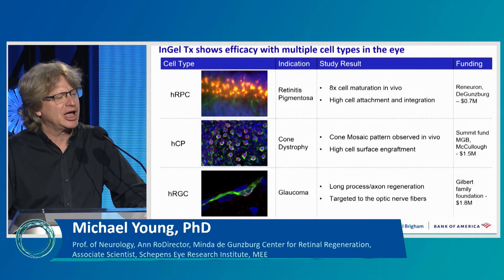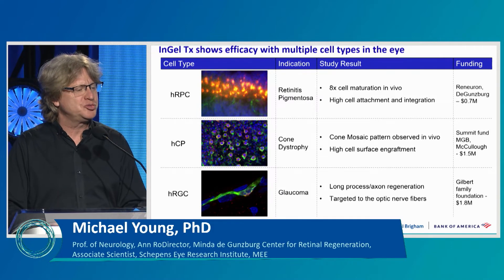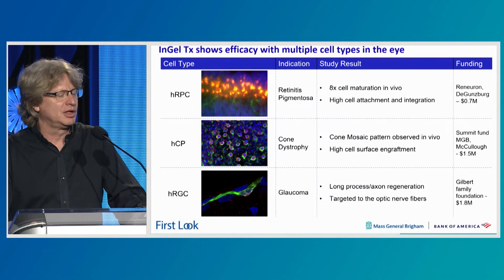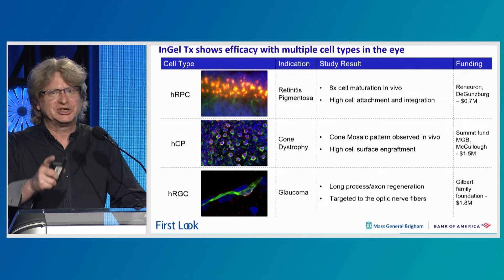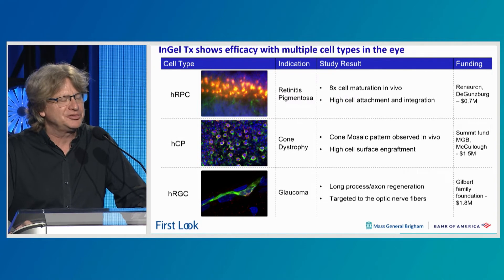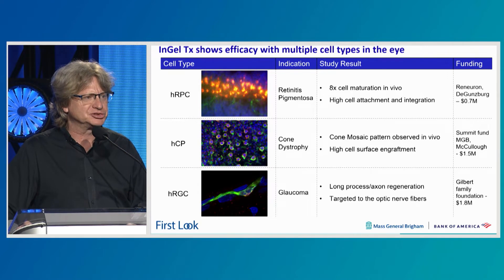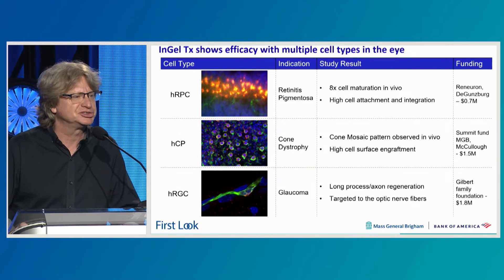We have worked on a number of different cell types over the years. Human retinal progenitor cells made it to stage 2B of a clinical trial with a small company called ReNeuron. We've worked on human cone progenitor cells and have a startup company, Oculus Vision, aimed at cone dystrophy and diseases where cones are lost, such as macular degeneration. We've also done extensive work with the Gilbert Foundation generating retinal ganglion cell precursors for use in replacing retinal ganglion cells lost in neurofibromatosis and glaucoma.